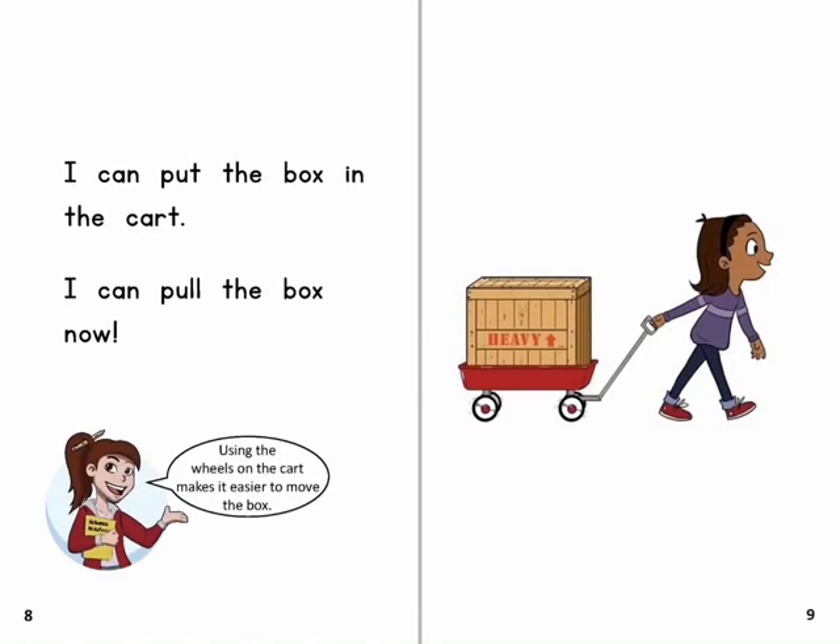I can put the box in the cart. I can pull the box now. Using the wheels on the cart makes it easier to move the box.